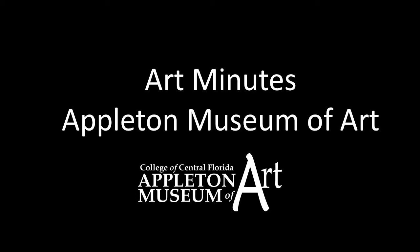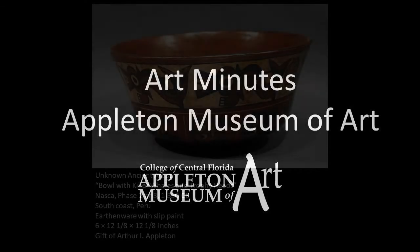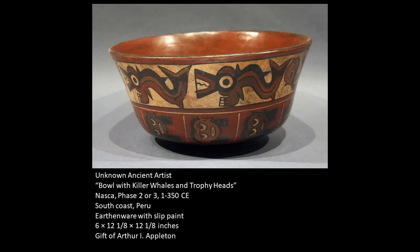Hello and welcome to Art Minutes. I'm Patricia Tomlinson, curator at the Appleton Museum of Art. Today I would like to introduce you to a really beautiful bowl that is roughly 2,000 years old. It was created by ancient peoples who lived in the Nazca region on the southern coast of Peru.